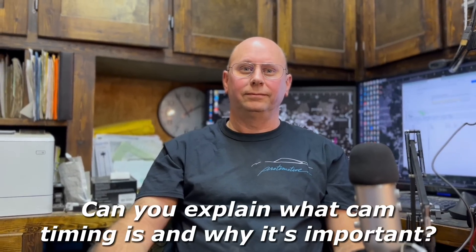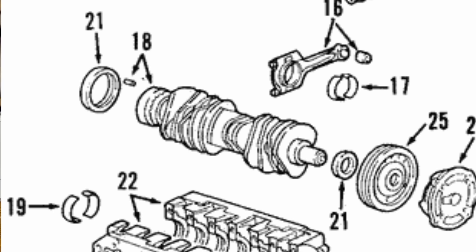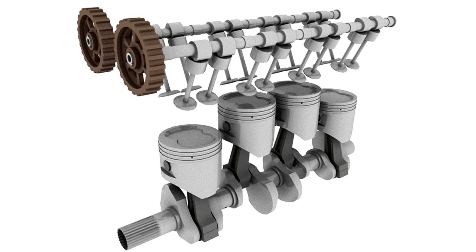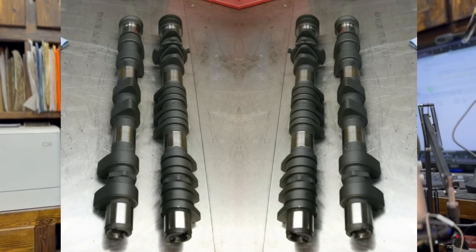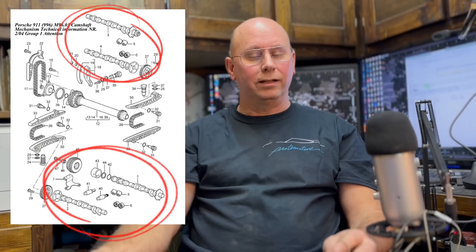Can you explain what cam timing is and why it's important? Cam timing on the Porsche engine, or any engine for that matter, is the synchronization of the camshaft to the crankshaft. Some cars have one, some cars have two camshafts. Porsche's flat engines happen to have two, sometimes four — 996 and 997 turbos have four cams — and all need to be synchronized properly with the crankshaft.